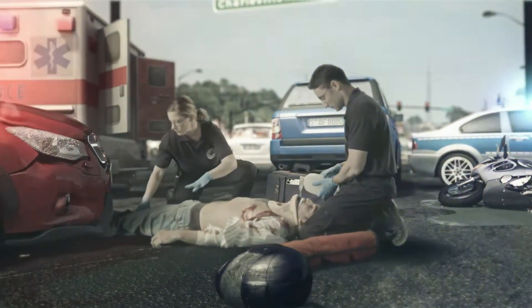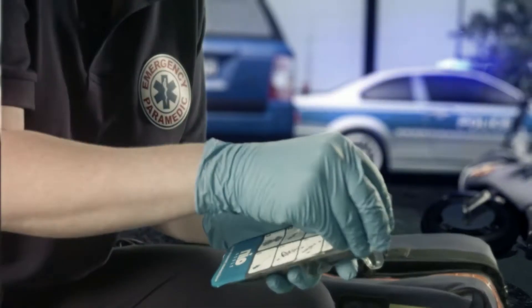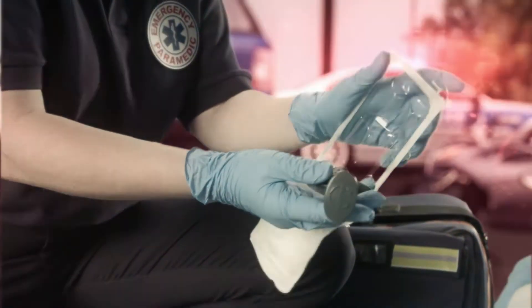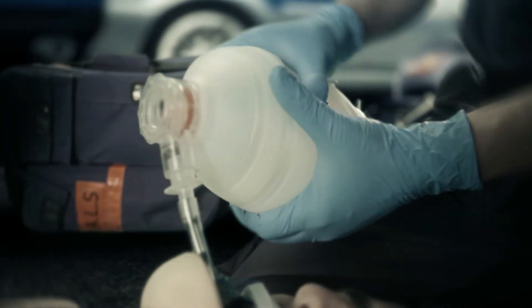Nio is a simple I.O. device designed to be easily injected into either the tibia or the humerus in all clinical settings. The Nio is used in emergency situations whenever vascular access is needed for fluid and drug administration.